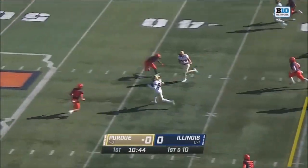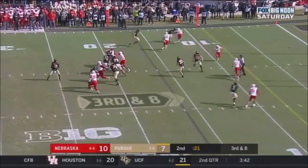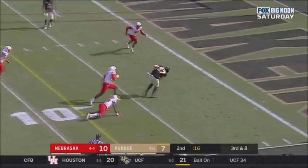Off the play action, a quick pitch and catch, finding Payne Durham the tight end. Missed it — nope, found it. At the 10, at the 5.